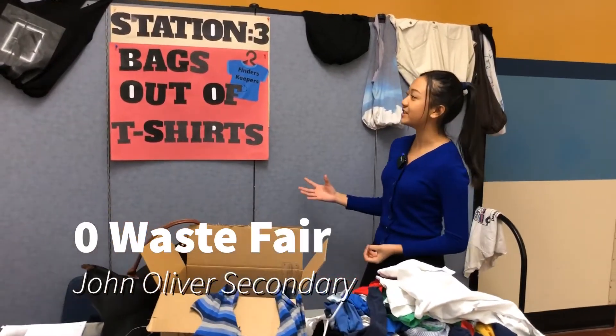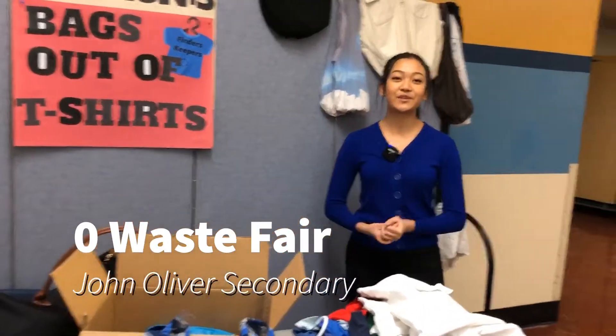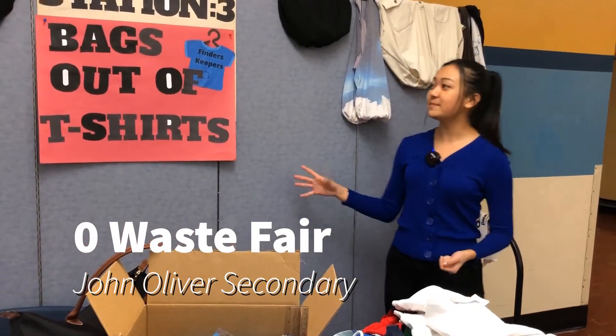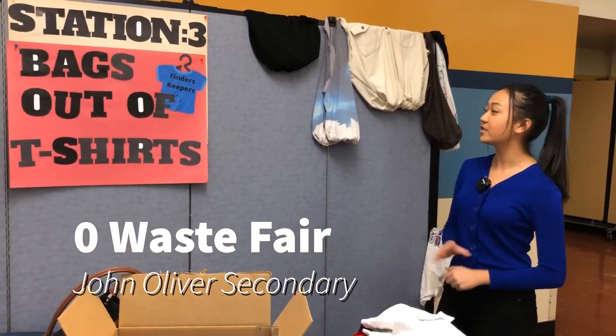This is basically bags out of t-shirts — what we're trying to do is encourage and promote sustainability and sustainable living. This is basically just a project of upcycling. There are many DIYs you can do.